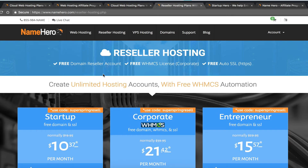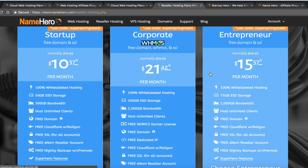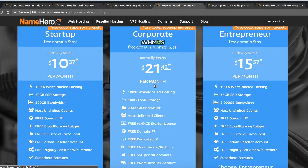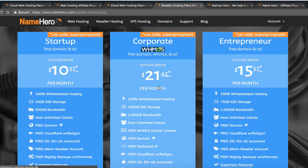For those who want to be resellers, the setup process is pretty simple. You select your package — 99% of our customers go with the Corporate plan because of the free WHMCS license. Once set up, you install your website, install WHMCS, set up your site, and then start getting customers.